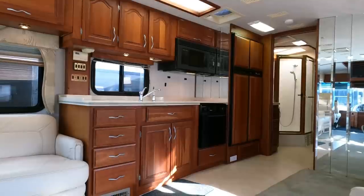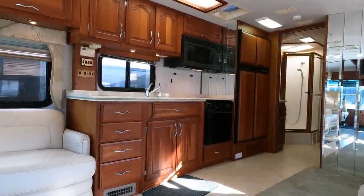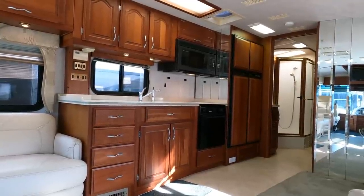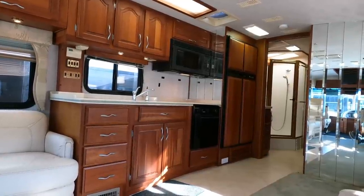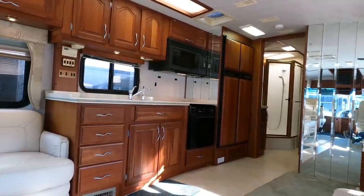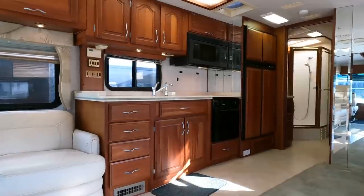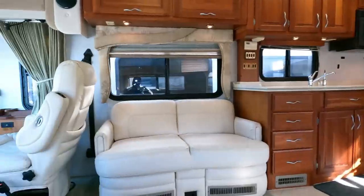Even though it's an '01, if I were retired and hitting the road for several months, this is something I could see myself buying because of the quality. The 2022s are not going to hold up near this well when they get to this age, which is going to be rough for future used RV sales. But by that time a new generation can deal with it.